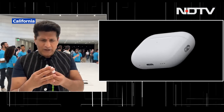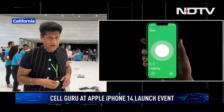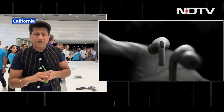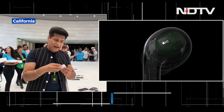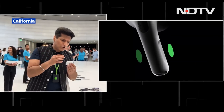Moving on to the AirPods Pro 2 — a lot of people have been waiting for this one, three years in the making. The case remains the same but now gets a built-in speaker, so you can track it if lost. Adaptive transparency now comes in — if noise is too loud, it adapts to protect your ears. Noise cancellation thanks to the H2 chip is now 2x better, and an extra small tip is also included. Touch control for volume rounds out the new features.